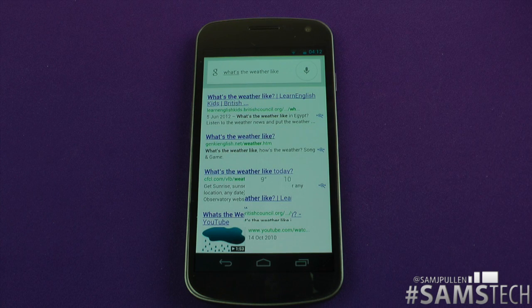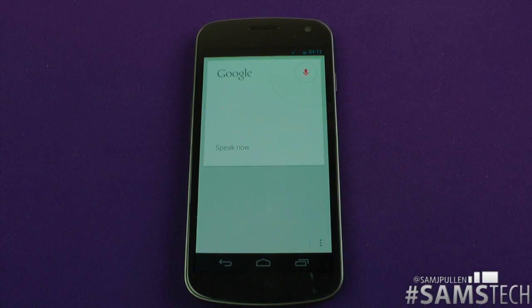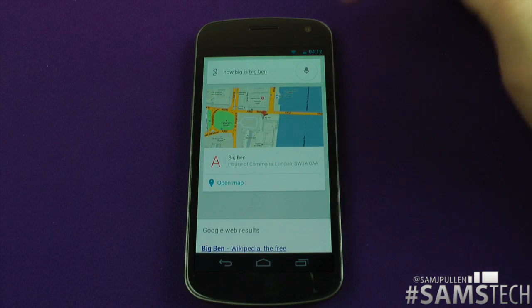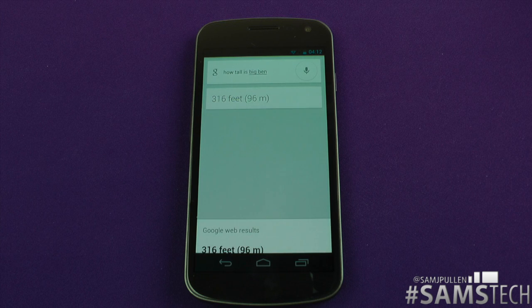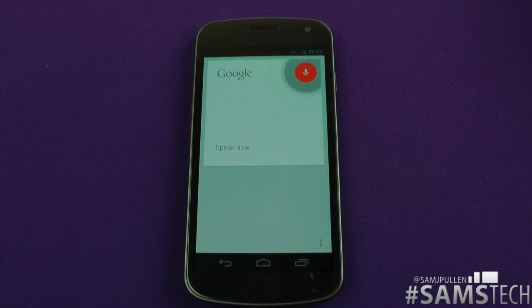I'm guessing it's like that for the rest of the world that uses English as well. Let's jump into another quick search — how tall is Big Ben? 316 feet, 96 meters. There we go again with that disgusting voice. One more — how tall is the Empire State Building?